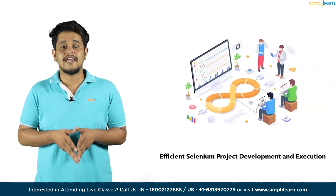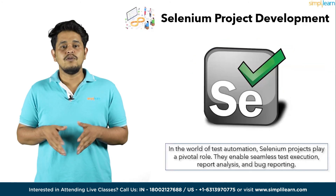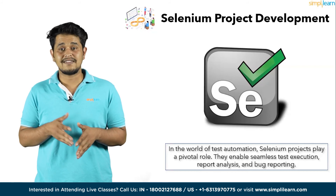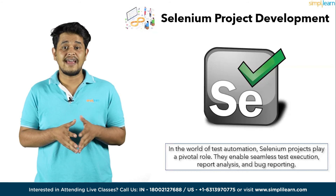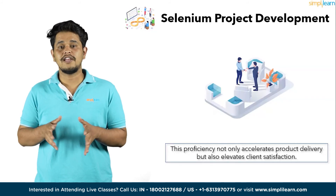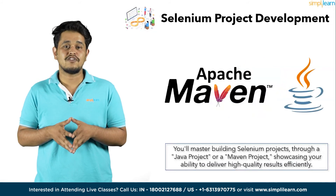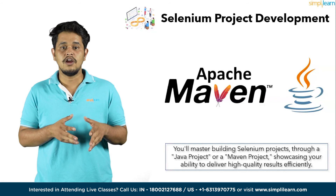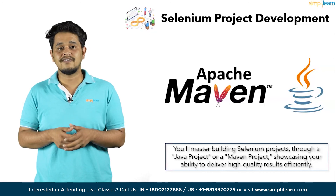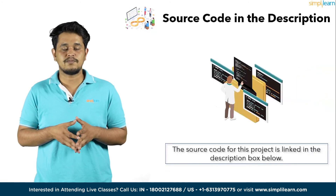Moving on to the last project of the day — Efficient Selenium Project Development and Execution. In the world of test automation, Selenium projects play a pivotal role. They enable seamless test execution, report analysis, and bug reporting. This proficiency not only accelerates product delivery but also elevates client satisfaction. By the end of this project, you will master the art of building Selenium projects, whether through a Java project or a Maven project, showcasing your ability to deliver high-quality results efficiently. Check out the link in the description box below for the source code.